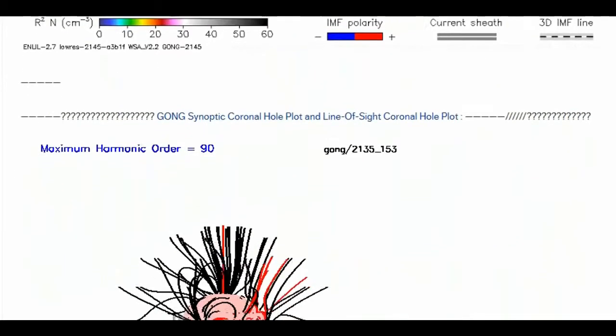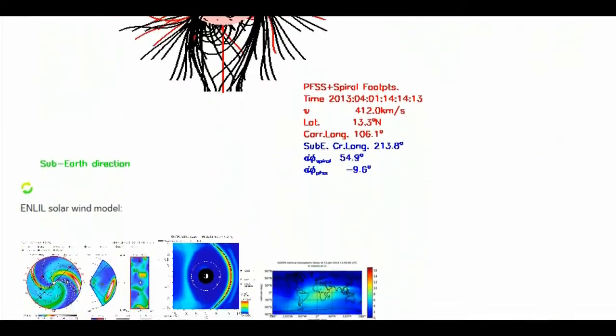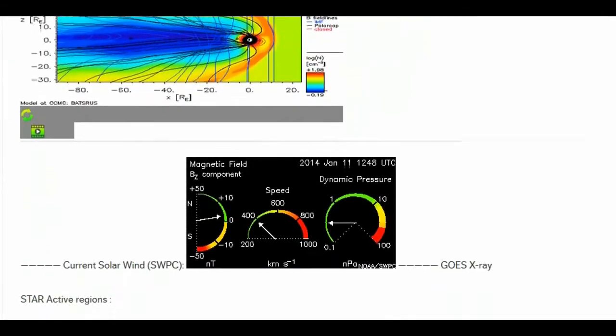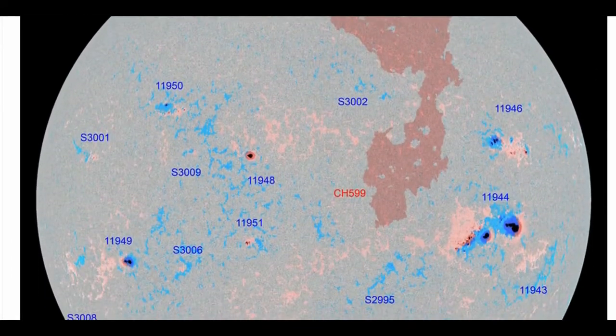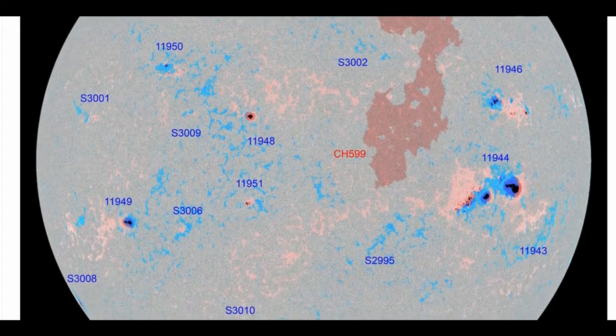On January 11th in Târgoviște, Romania, amateur astronomer Maximilian Theodorescu photographed Venus only 5 degrees from the Sun, taking extreme care not to point any unfiltered optics at the Sun. "I started to look for Venus through my 11-inch Celestron telescope," says Theodorescu.